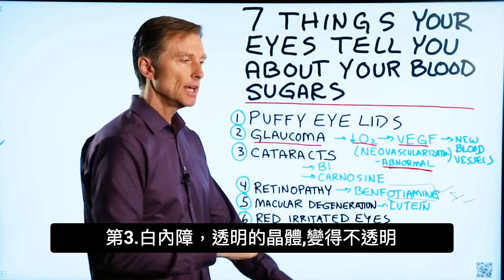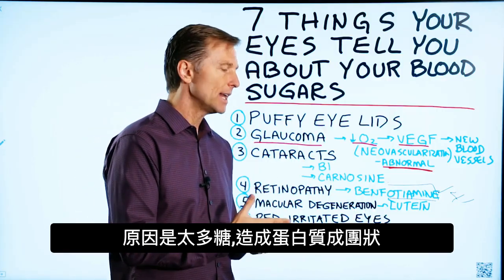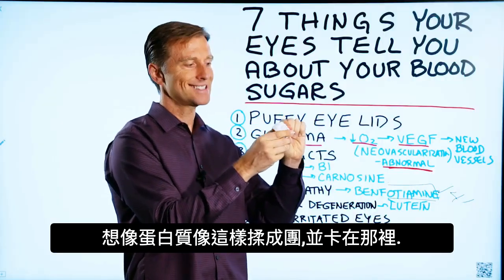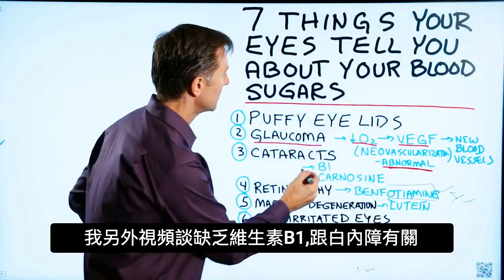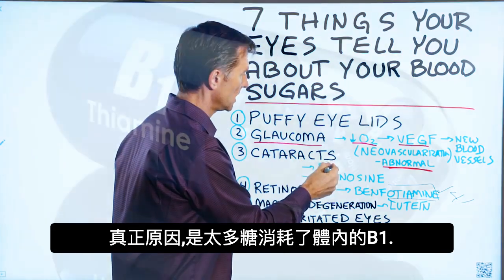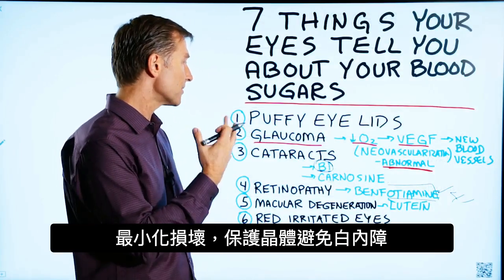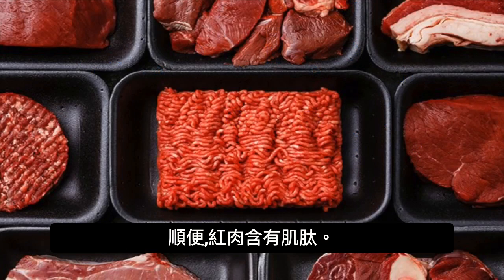Number three: cataracts. Cataracts happen when the lens of the eye, which normally should be transparent, starts turning opaque. The reason is that high levels of sugar cause proteins to get misfolded — they accumulate and become opaque. High sugar also depletes vitamin B1, which is involved in cataracts. To keep your blood sugars in normal range is the core solution, but B1 and also carnosine — which is found in red meat — can help minimize damage and protect the lens.